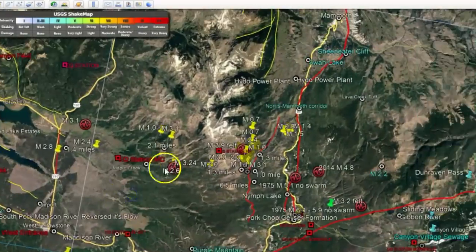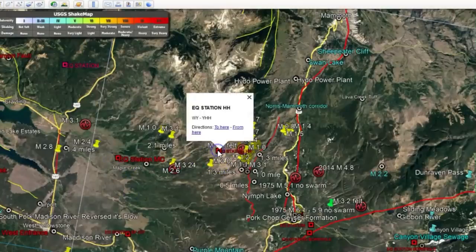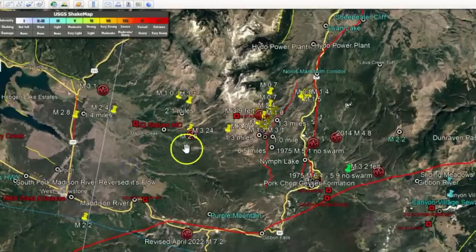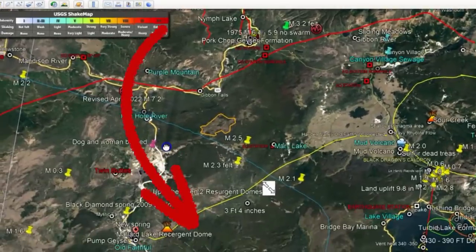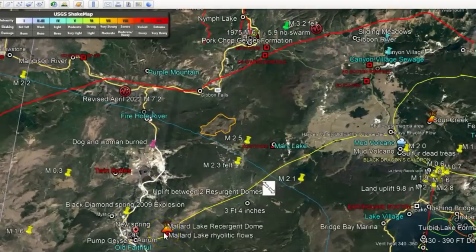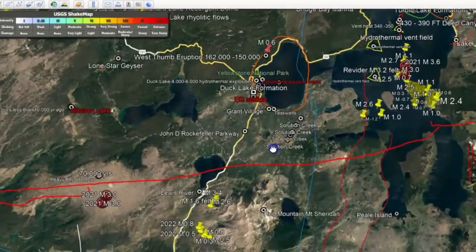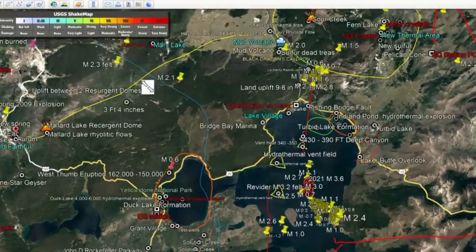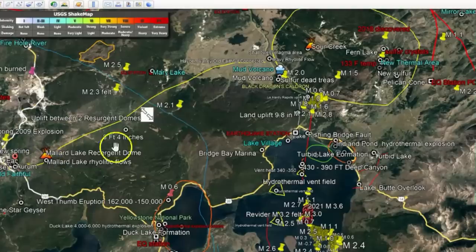This is Hebgen Lake. That's Maple Creek, and this one here is Holmes Hill. This is the area where it started — the unzipping — and it did its counterclockwise eruption coming all the way down here. This is the Sour Creek resurgent dome. And when it got down by Heart Lake, both resurgent domes collapsed at the same time and then they had their super eruption. Mallard Lake is right there and Sour Creek is right up over here.